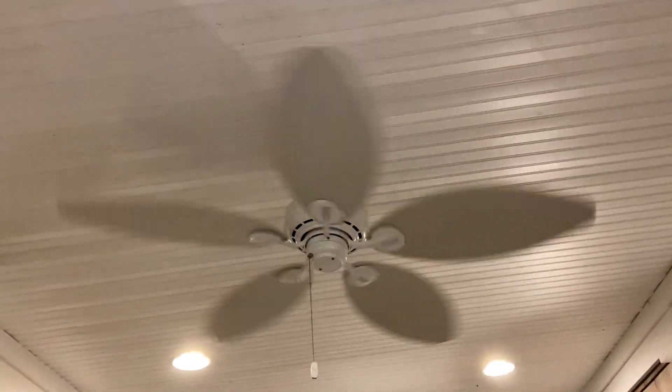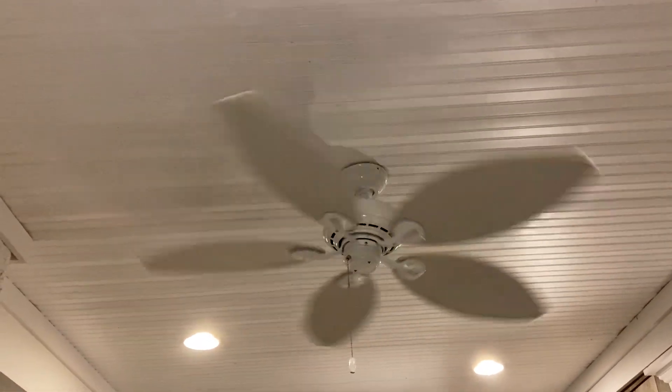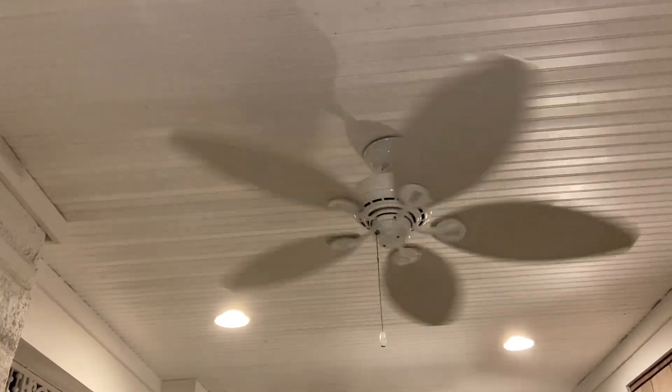Some of these fans go faster and slower than others — it's kinda weird. Capacitor issues most likely, or the angle and the wind, because the wind is coming in from the west.